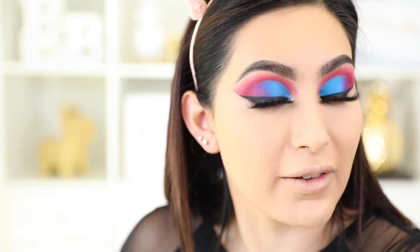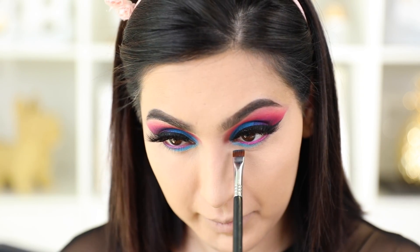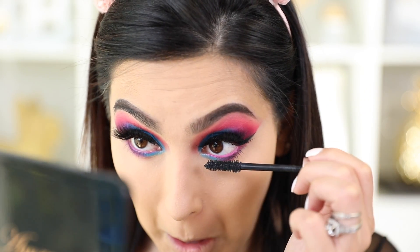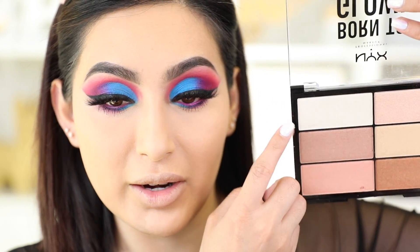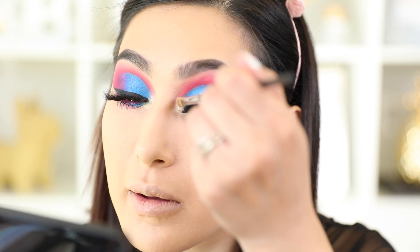Now that the face is set, I'm going back to the eyes to finish up the lower lash line. Using a flat shader brush, I'm taking the blue color and applying it on the inner quarter of my eyes, then finishing off the outer part. I'm then taking the darkest purple we used and applying it on the outer part of the lower lash line, followed by mascara. Then I'm taking the NYX Born to Glow palette — full of highlighters — and mixing the lightest shade with the golden one to apply on the inner corner of the eyes.